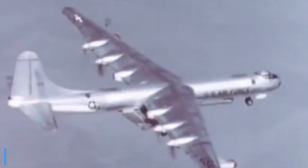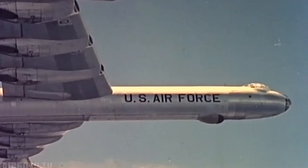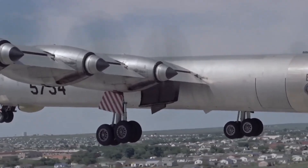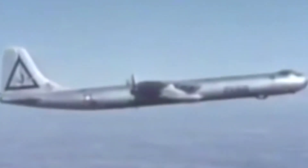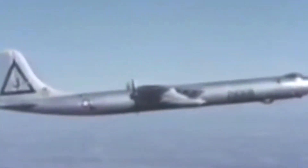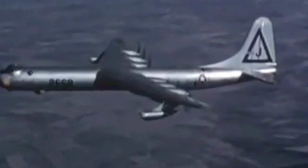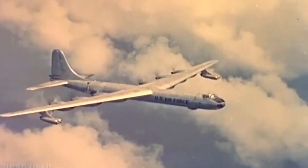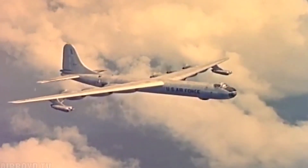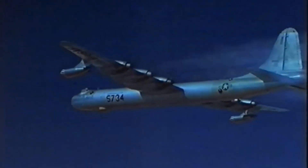Later versions added four General Electric jet engines under the wings, giving it a combined 10-engine configuration. The B-36's enormous size, pusher layout, and mixed propulsion made it instantly recognizable both in flight and on the ground. Though it never saw combat, the Peacemaker served as a critical deterrent during the early years of the Cold War, bridging the gap between piston and jet-powered strategic bombers and symbolizing an age of global reach and engineering ambition.